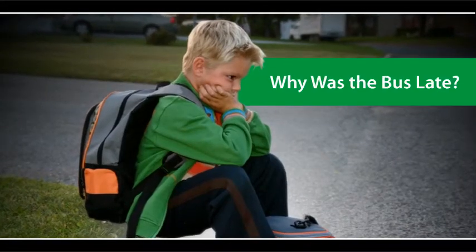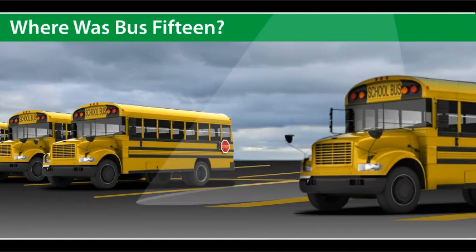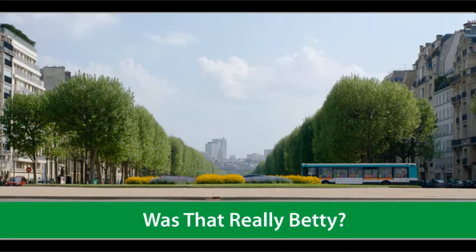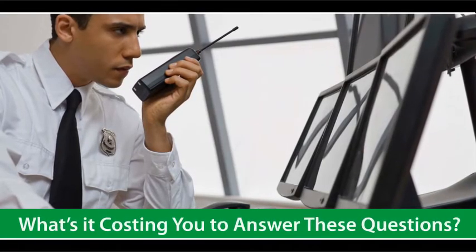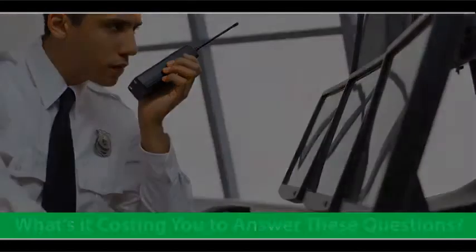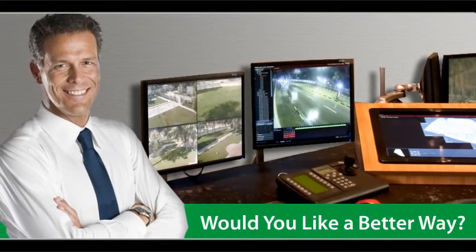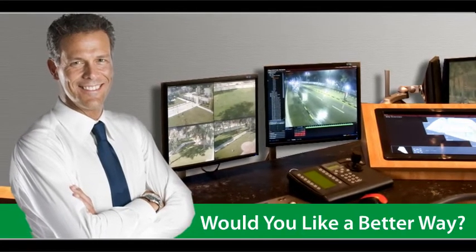Why was the bus late this morning? Where was bus 15 during the field trip yesterday? Was Betty really speeding down Main Street last Tuesday? When you're in charge of a fleet of school buses, chances are you rely on video to answer those questions. But today, video doesn't go far enough. Would you like a better solution?